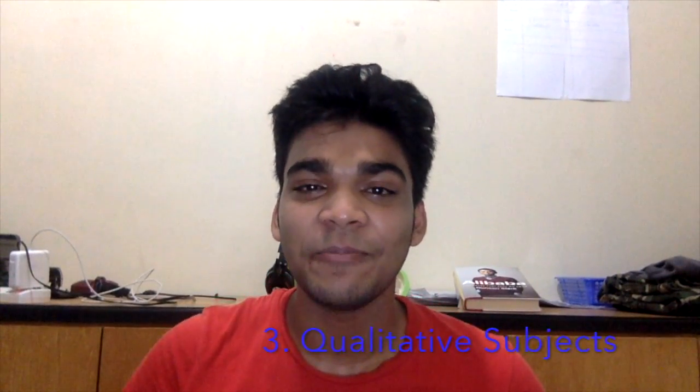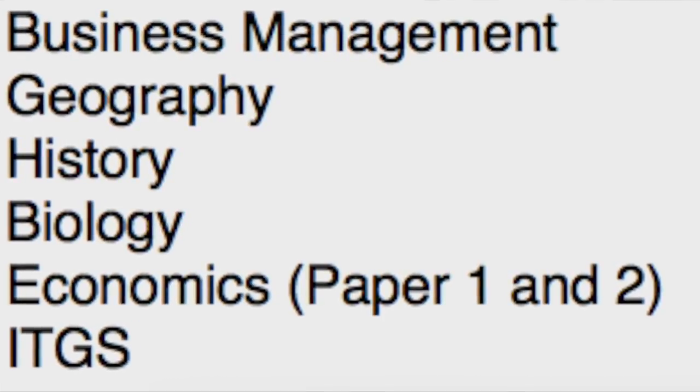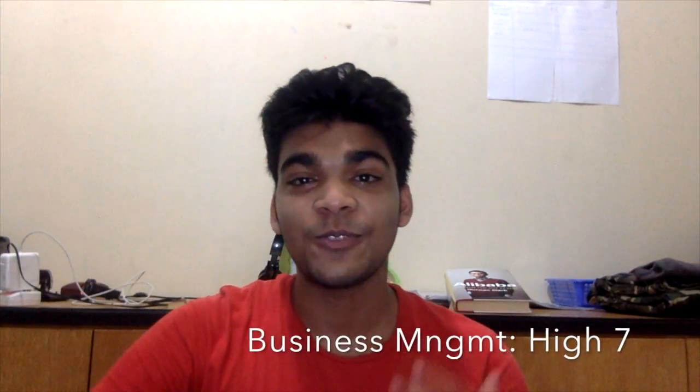Moving on to the qualitative subjects — like Business Management, Geography, History, Biology, Economics, and ITGS. For these, you understand all of your theory and memorize it well. I highlighted my Business Management book by Paul Wong, then took the revision guide and highlighted that too, then made notes for the entire syllabus. I referred to the syllabus and checked each learning objective — whether I'm supposed to simply state, evaluate, draw, or construct — so you know exactly how much to study for each part.